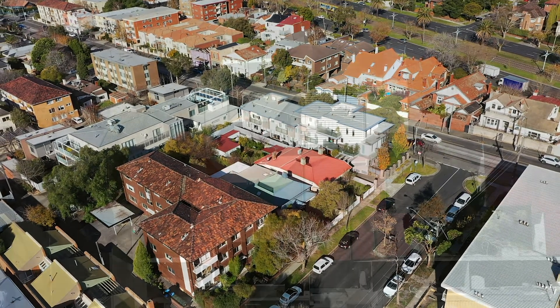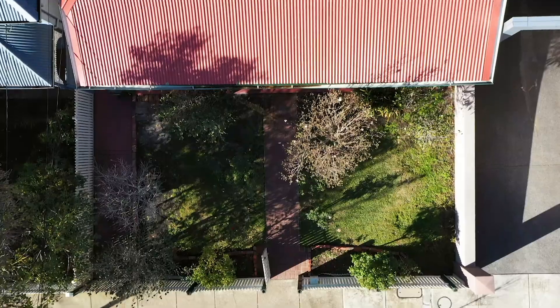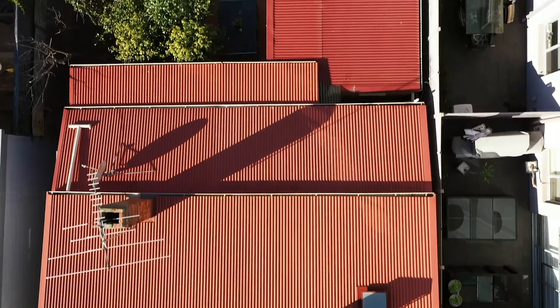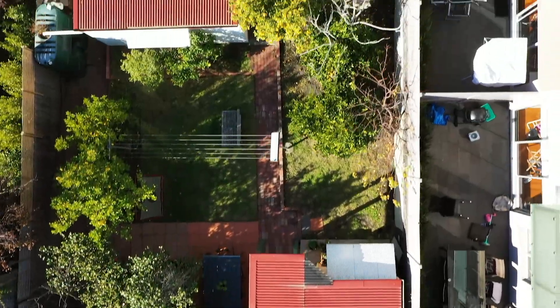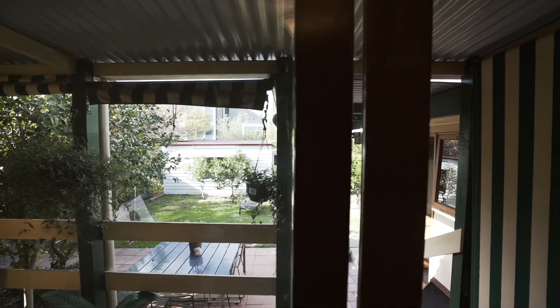It's a great site — 465 square metres. Plenty big enough to build a decent sized home for modern living, and there's still plenty of room for a backyard for kids to play in, or a swimming pool if you want one.